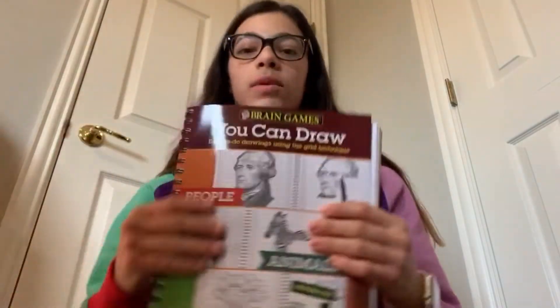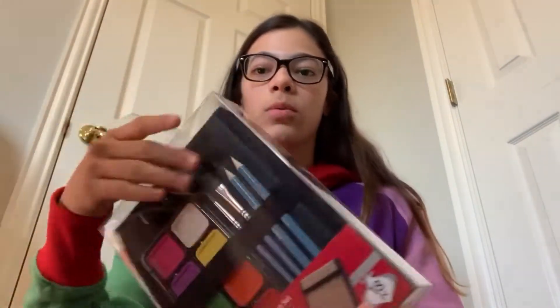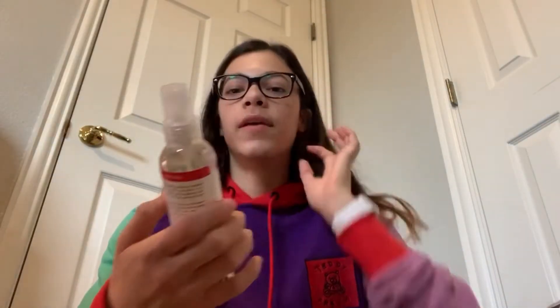The first thing I got was a drawing journal — it says easy to draw but it's not easy because it's a grid and you're copying the picture on the left or right. I also got watercolor paper with watercolor paints, pencils, and paintbrushes.